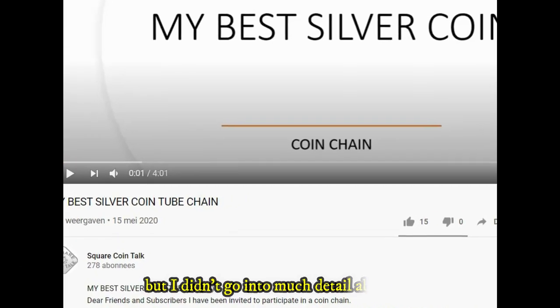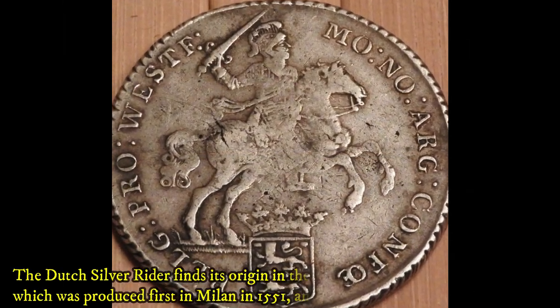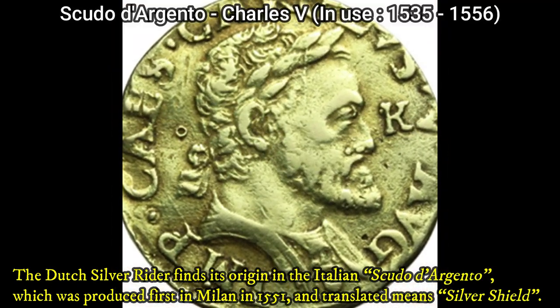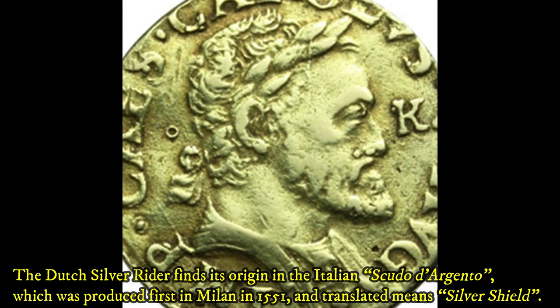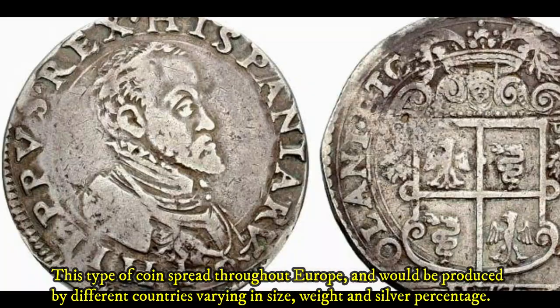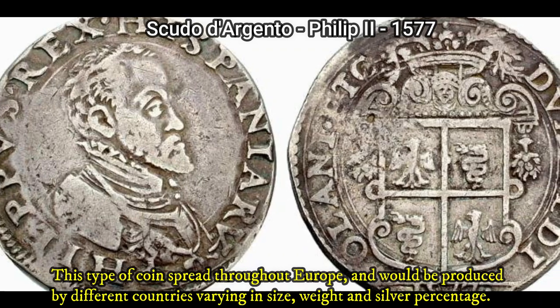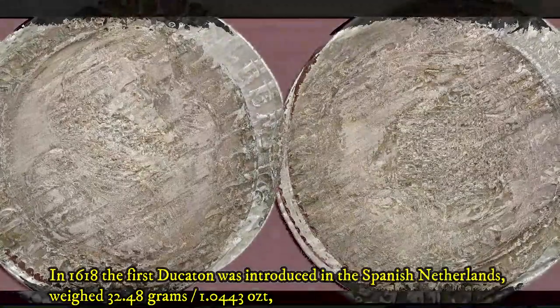The Dutch silver rider finds its origin in the Italian scudo d'argento, which was first produced in Milan in 1551 and translates to 'silver shield.' This type of coin spread throughout Europe and would be produced by different countries, varying in size, weight, and silver percentage.